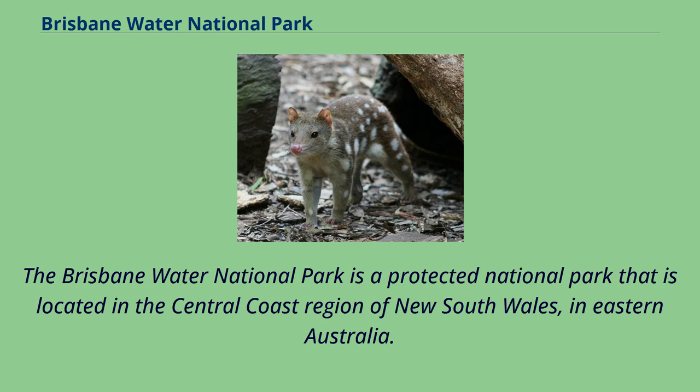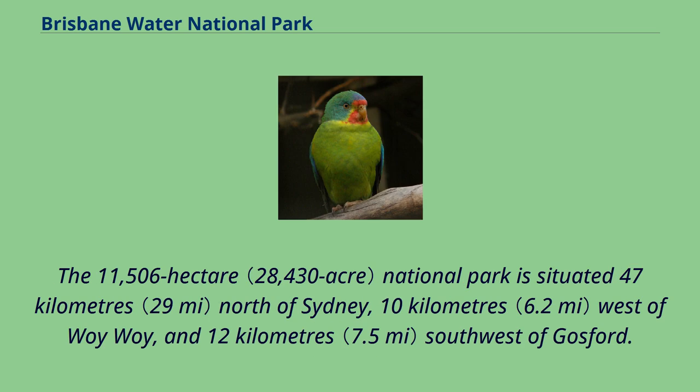The Brisbane Water National Park is a protected national park located in the central coast region of New South Wales, in eastern Australia. The 11,506 hectare national park is situated 47 kilometres north of Sydney, 10 kilometres west of Woy Woy, and 12 kilometres southwest of Gosford.